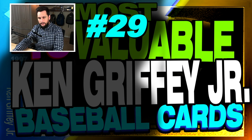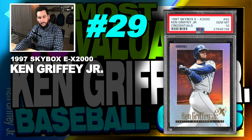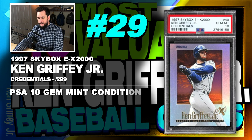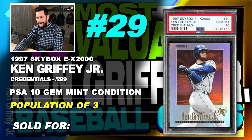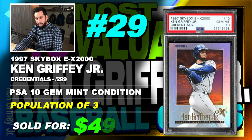Number 29 is a 1997 Skybox EX2000 Ken Griffey Jr. Credentials Insert, serial numbered out of 299, graded PSA 10, gem mint condition, population of just 3, sold at Buy It Now in January of 2019 for $499.